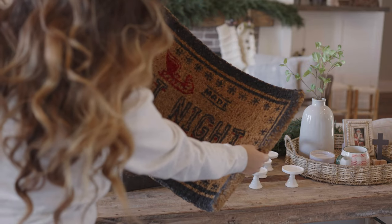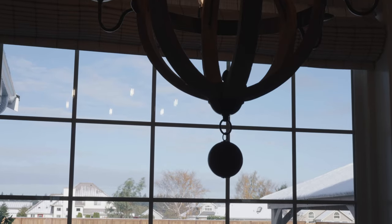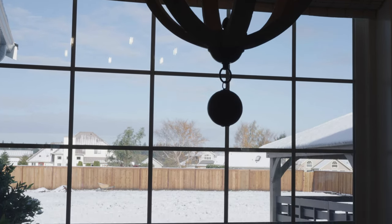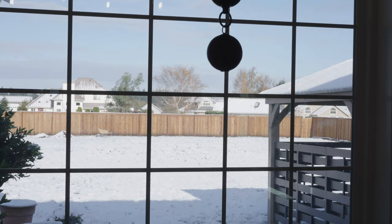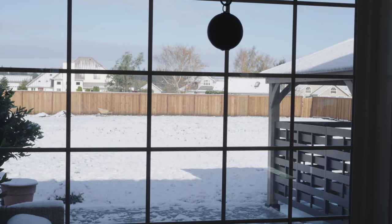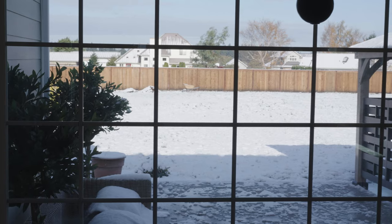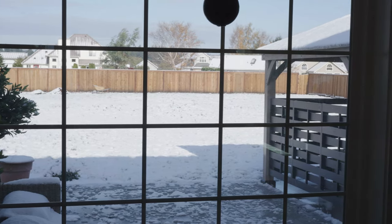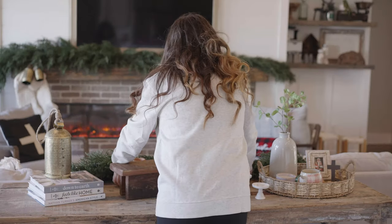Our doormats never last because my husband uses them to the max, which is the point of a doormat, so I'm okay with that. I'm not taking you guys outside today because it's freezing — it snowed for the first time this season. We are in Washington state and it is so rare in November to snow. I was planning on sharing our beautiful trees outside, our doormat, and our wreaths, but we'll have to wait till next week.